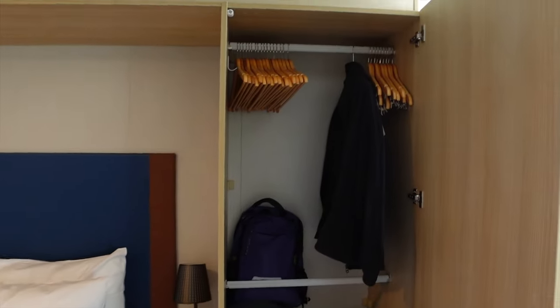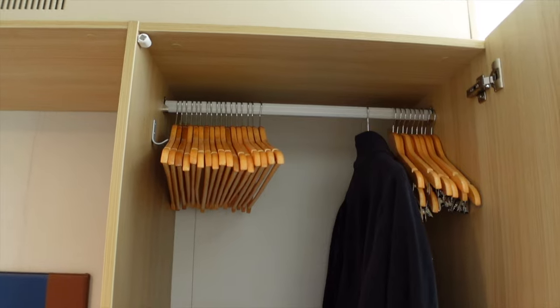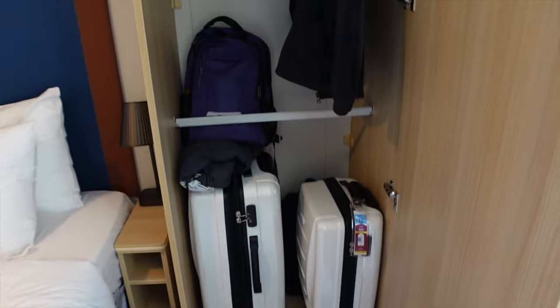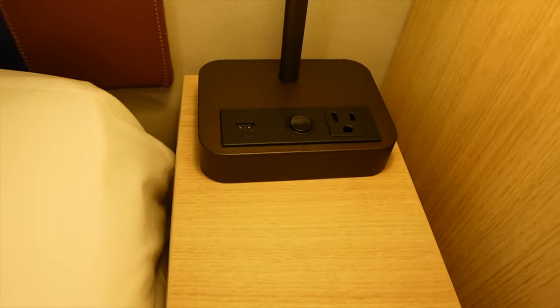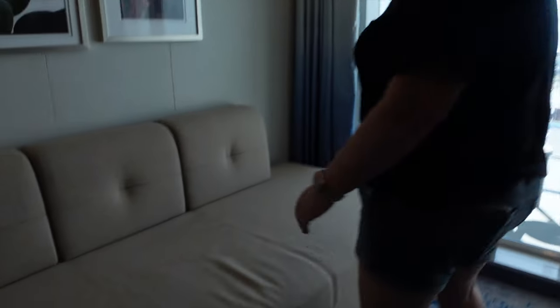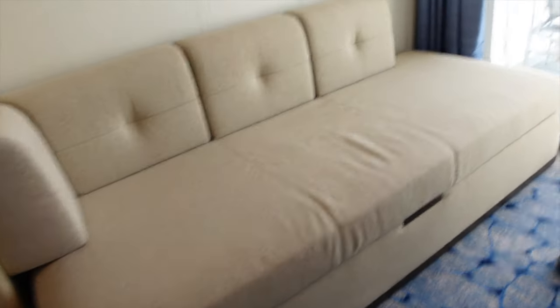We have a huge closet on this side where you can put all your suitcases — we haven't unpacked yet. On the other side, same thing: lamp, outlet, and a USB. Pretty nice. Feels nice and soft — nice oversized couch, and I'm pretty sure this is a pullout sofa.